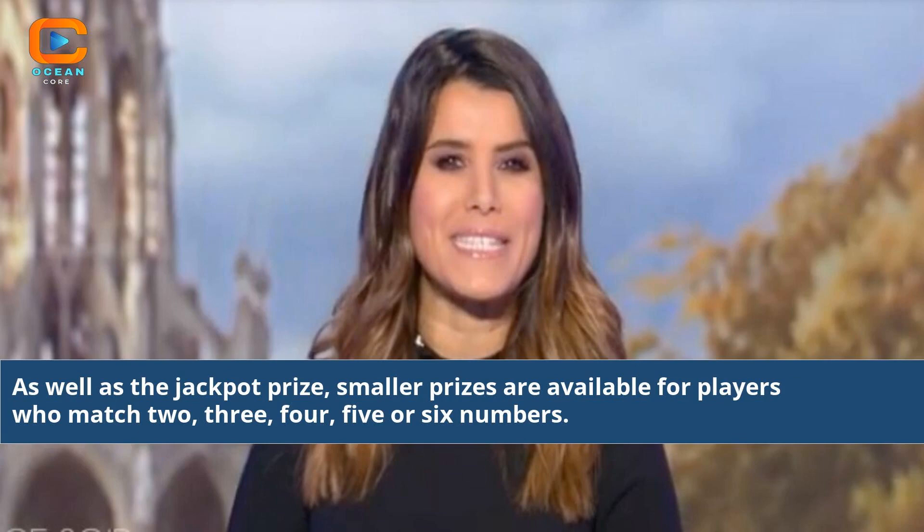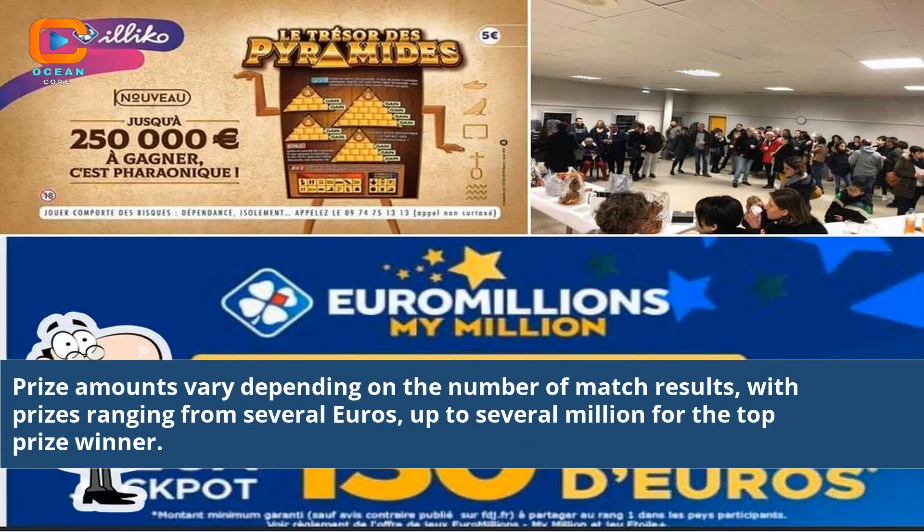As well as the jackpot prize, smaller prizes are available for players who match 2, 3, 4, 5, or 6 numbers. Prize amounts vary depending on the number of matched results, with prizes ranging from several euros up to several million for the top prize winner.